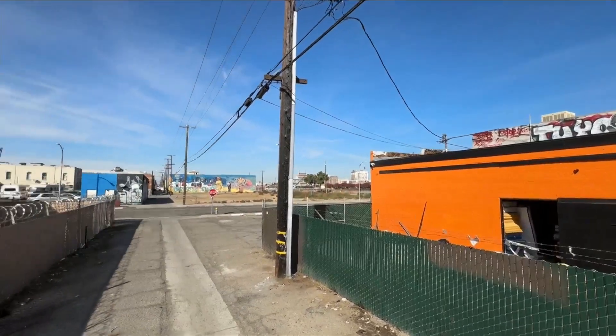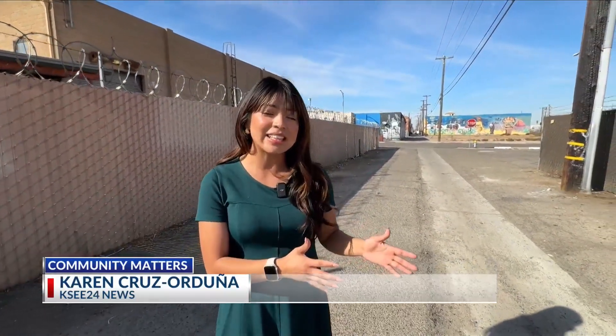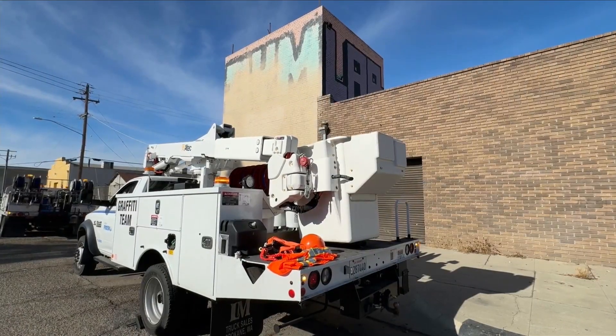Mayor Dyer says he will have the graffiti team work seven days a week to get pieces like these cleaned up. We're never going to be complacent as a city to where we can look at graffiti on a building, on an overpass, on any piece of property in our city, and be okay with it.